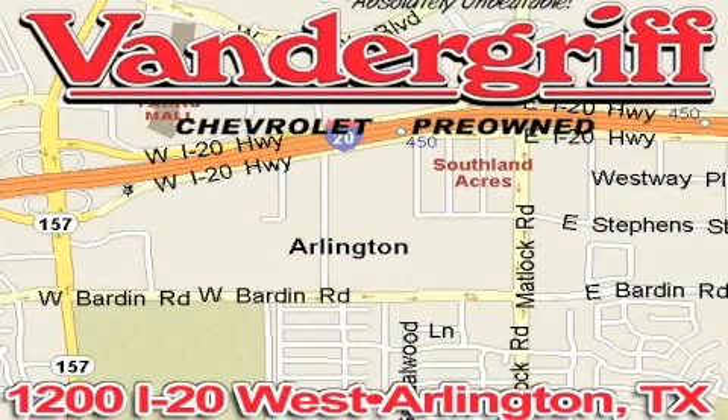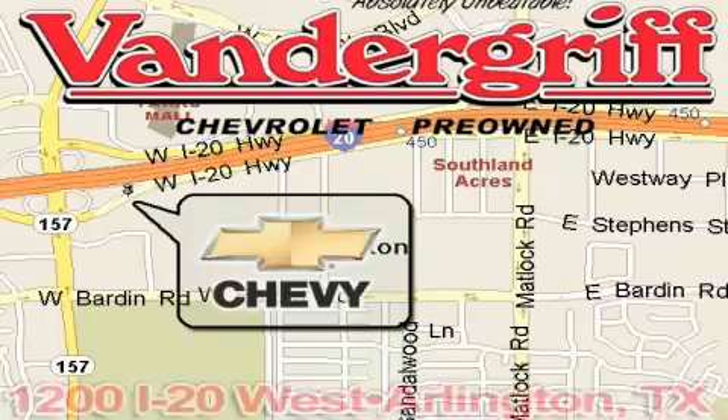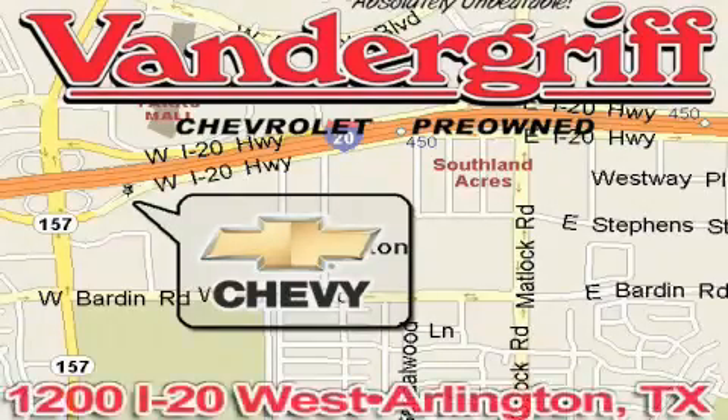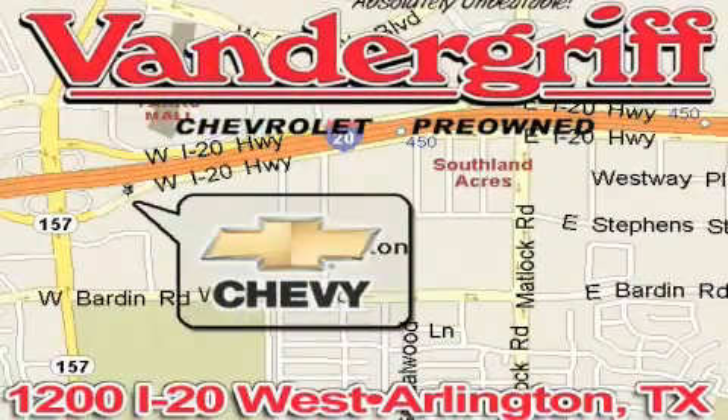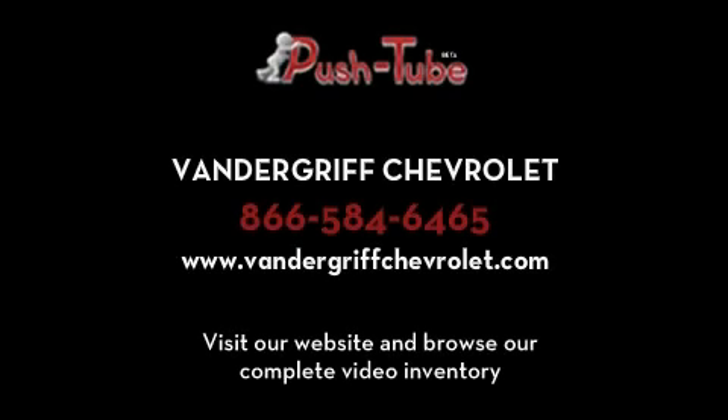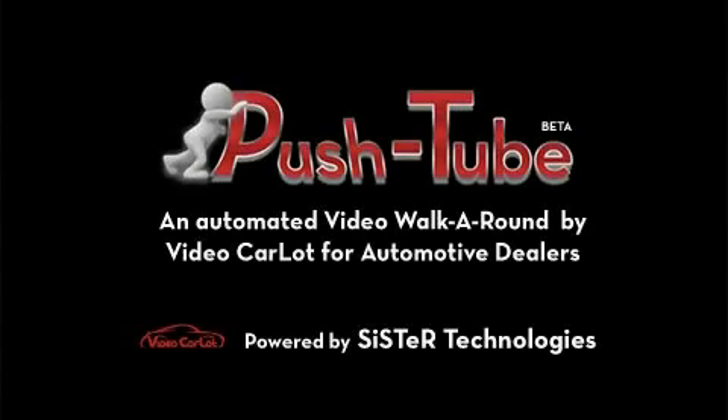Vandegrift Chevrolet, the Metroplex's volume leader, is located at 1200 Interstate 20 West, Arlington, Texas, just across from the Parks Mall in South Arlington. We'll see you next time.